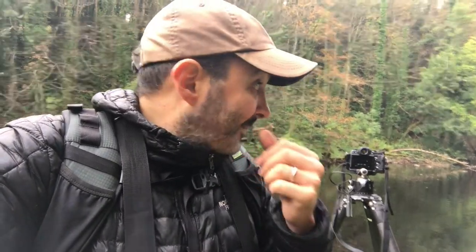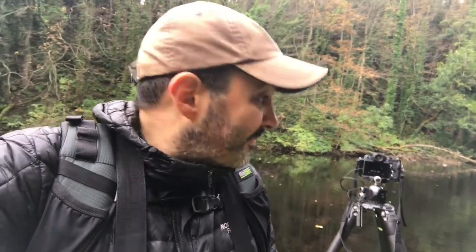Using a 10-stop ND filter from Format High Tech, just using a little bit of the reflection and a little bit of the light to give a bit of a reflection. Now of course, because we want the reflections, I'm not using the polarizer. The ducks have ruined my shot and now they've decided to settle in where I'm taking a shot.